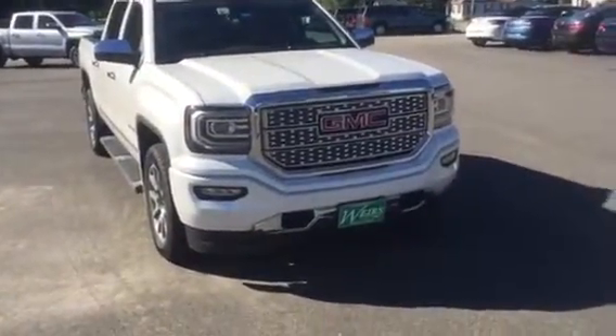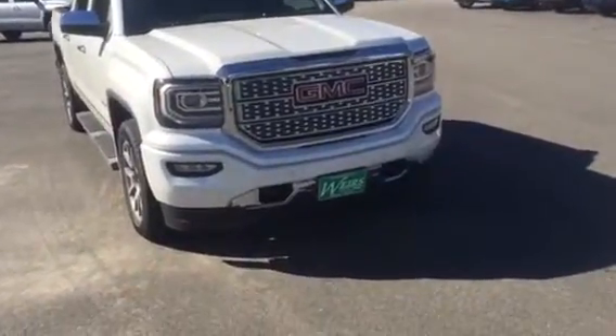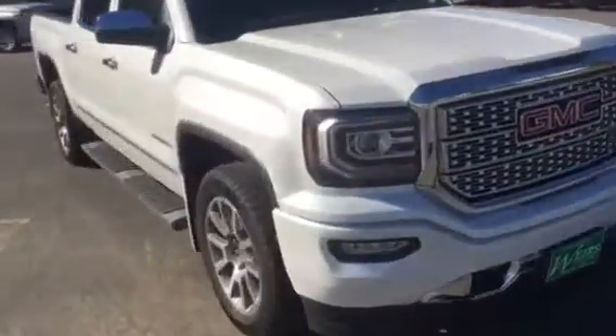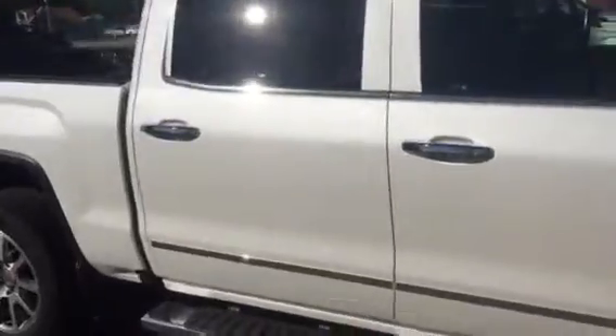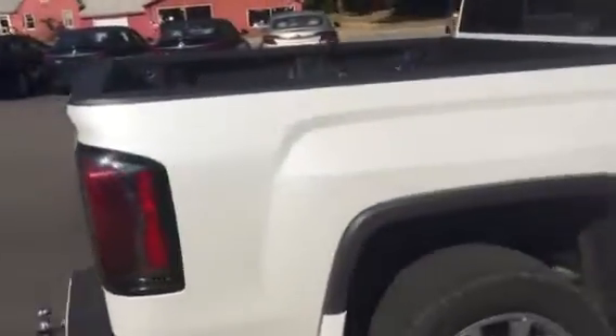This one's got the new redesigned fog lights, the new redesigned headlights with the LEDs wrapping around the sides. It's got the custom Denali grill. This one's white diamond in color, it's got the maple sugar tan interior. It's a crew cab short bed.